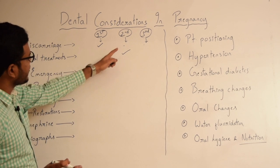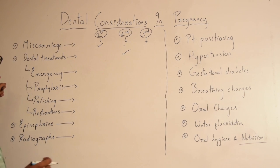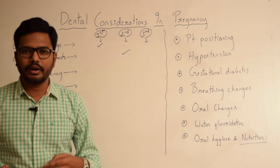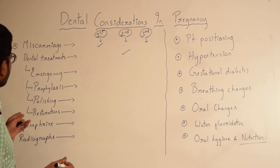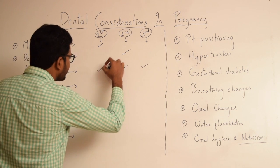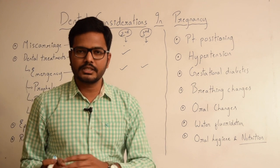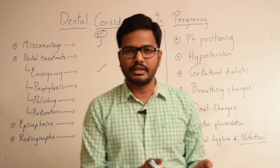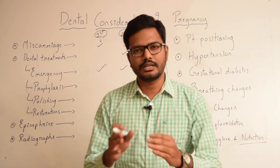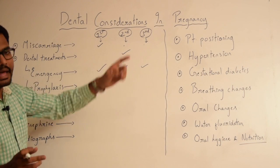While dealing with a patient in the second and third trimester, patient positioning becomes even more important. Coming to emergency treatment — if a patient has an active disease or an abscess, emergency management can be done in the second, third, and even in the first trimester. Studies have shown that the benefits of emergency intervention in the first trimester outweigh the risks.